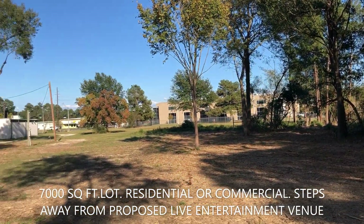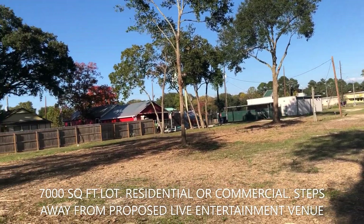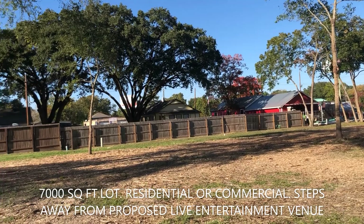This is the front of the property, and as we spin around you can see how it just turns into the open field that will be the live entertainment venue.